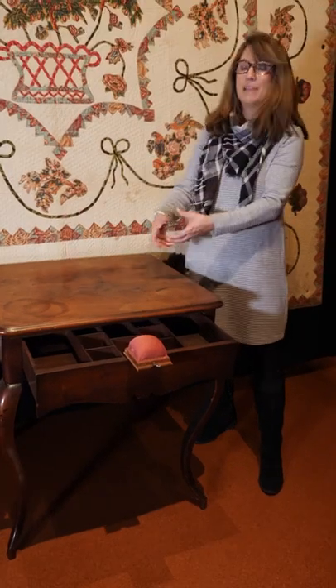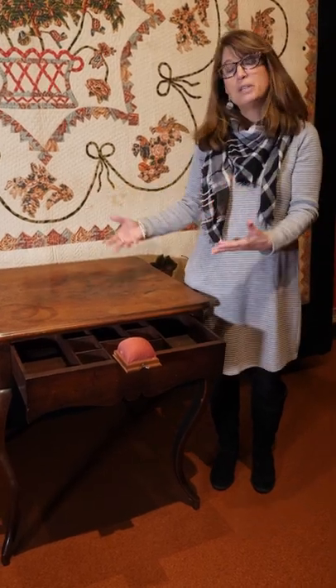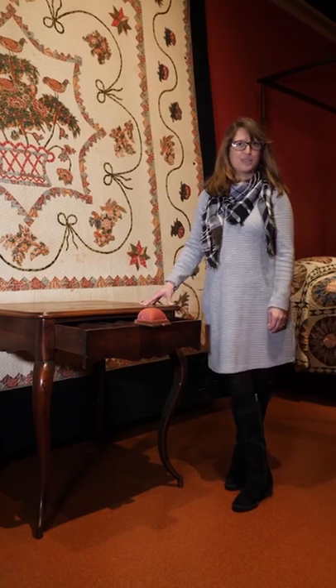This table can be turned and both of these doors can be opened at the same time, so you could have multiple people sitting at the table sewing. If this piece could talk, I'm sure it has lots of stories to tell.